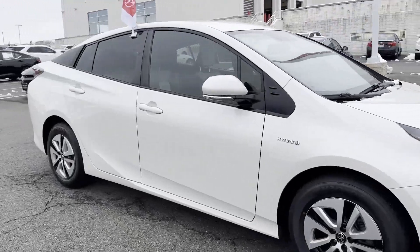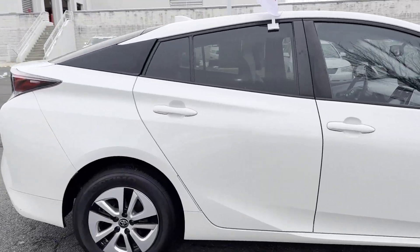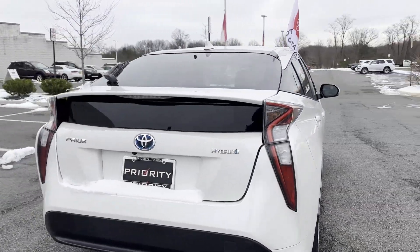2016 Toyota Prius. This sedan combines safety and comfort with style and performance.